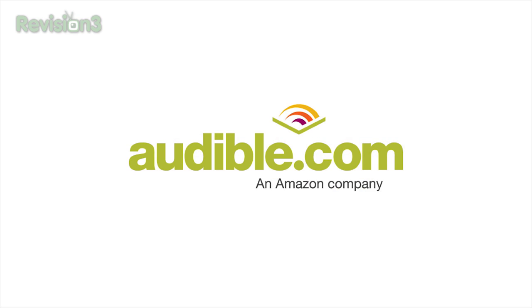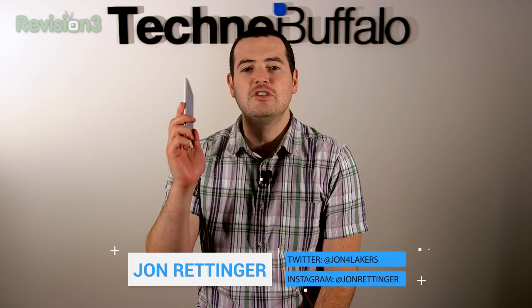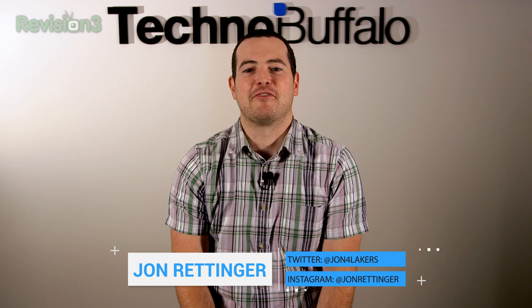This episode of Technobuffalo is brought to you by Audible. What's up everyone? John Britton from Technobuffalo with a full review of LG's latest G3. There is crazy competition to be crowned smartphone king, so let's play a game of phones and see who should sit on the throne.